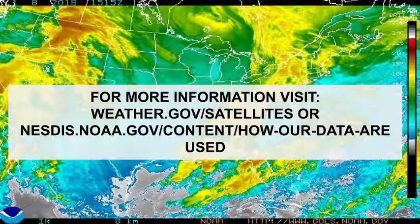Thanks for watching! For more information, please visit weather.gov/satellites or nesdis.noaa.gov/content/how-our-data-are-used.